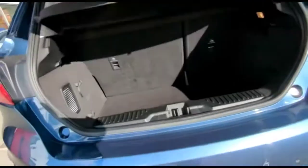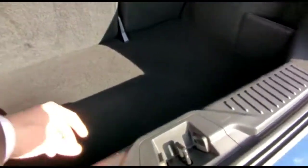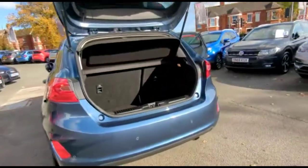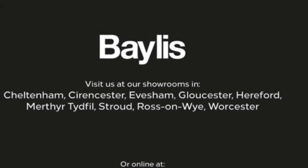As we open the tailgate, there's a spacious boot with a 60/40 split folding rear seat. And the factory fit spare wheel as well. If you're interested in this vehicle, then please give us a call at Baylis Vauxhall.